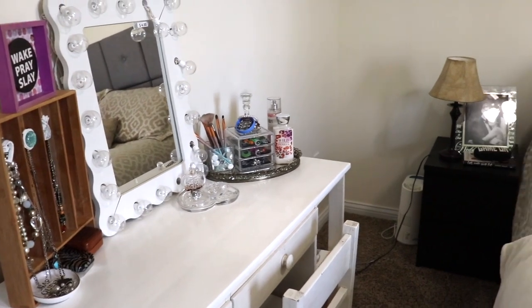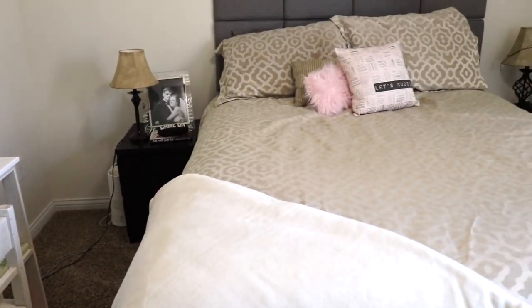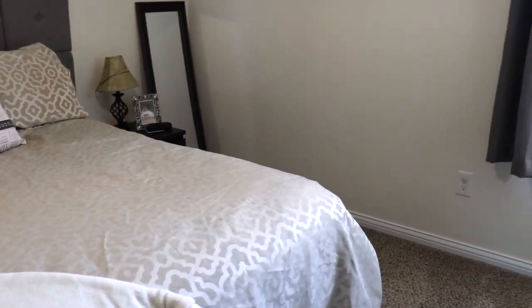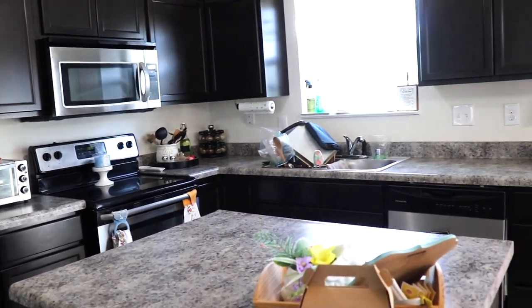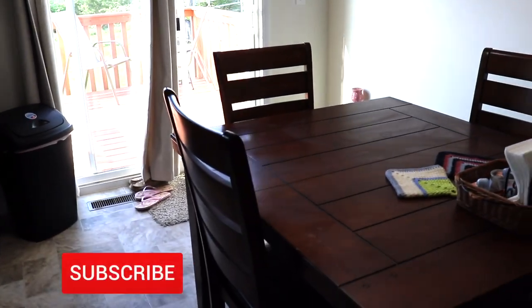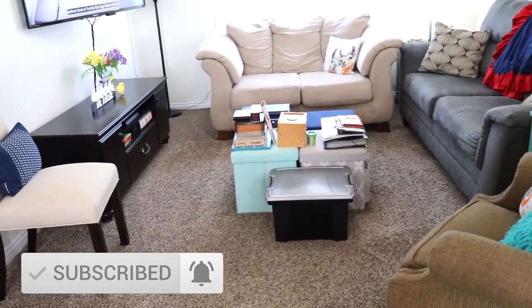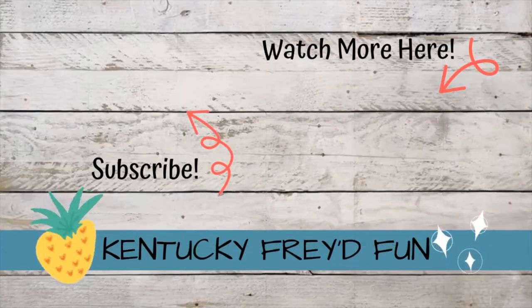Thank you all so much for watching my video. I hope that you enjoyed it and that it gave you some motivation to get up and get something done in your house today — I promise it will brighten your mood so much. If you enjoyed my video, give it a big thumbs up, and if you want to see more cleaning motivation, be sure you're subscribed and have your bell clicked so you don't miss my next video. I hope y'all have a blessed day and I'll see y'all later!